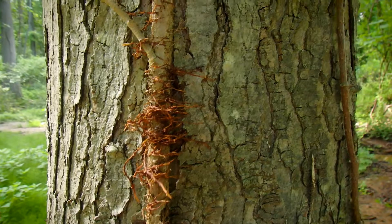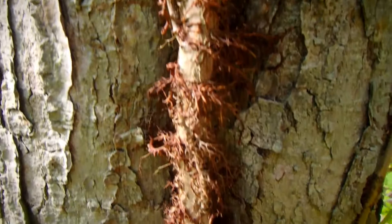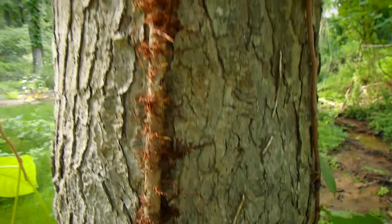Here's a good way to identify poison ivy. The bark often looks furry, or the vine, the older it gets. It gets this furry look, almost like Chewbacca. And there are the leaves. People do say 'leaves of three, let it be.'